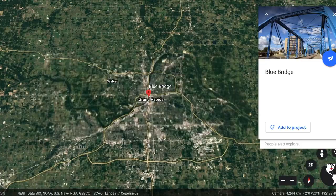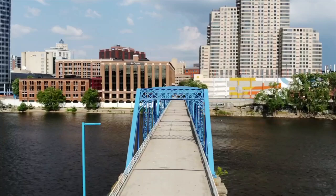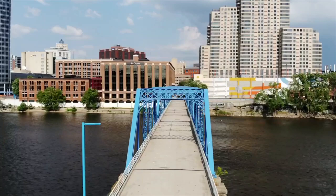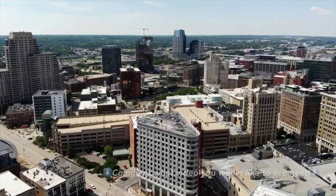We are starting off at the Blue Bridge. The Blue Bridge is smack dab downtown Grand Rapids. Downtown Grand Rapids is a great place, a beautiful city. Whether you're new to the area, visiting, or relocating, this is just an awesome place. Take a peek at some of my other videos to see exactly what this city has to offer and how it will serve you if you're thinking about moving here.